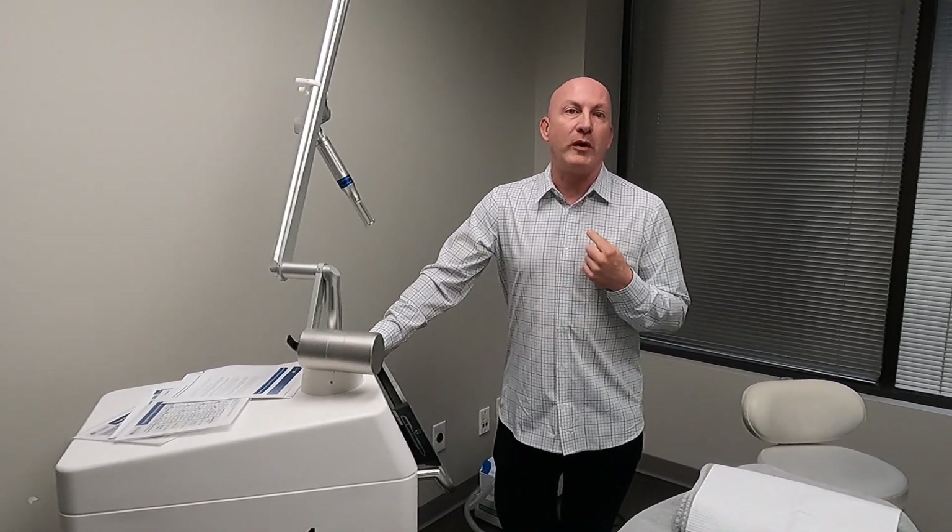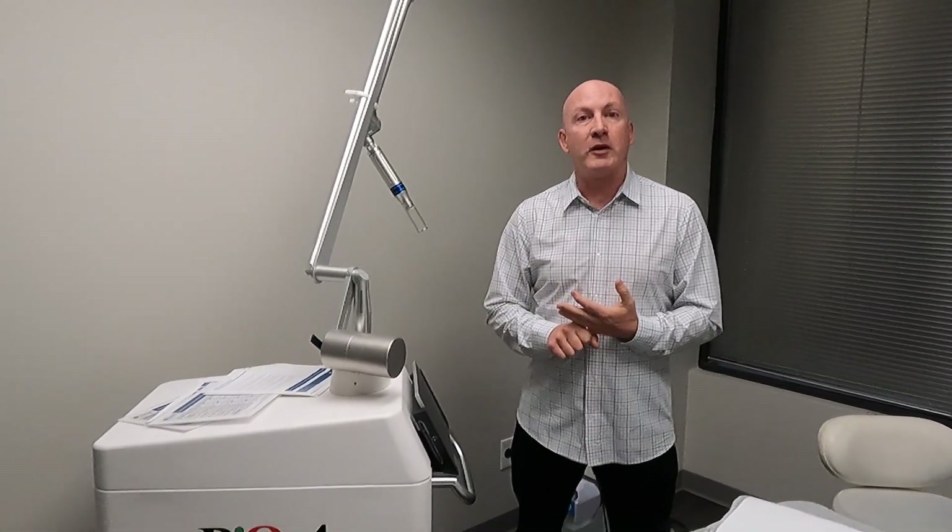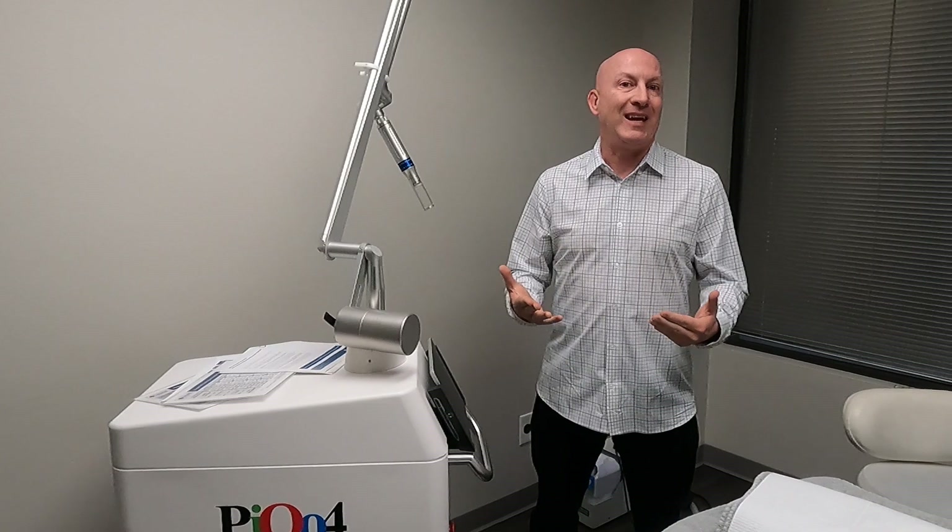Really why we bought this and what we use it for is skin rejuvenation on darker skin types, a lot of Asian skin, and it does a really good job on melasma. It's a much safer way to treat melasma — it's photoacoustic energy versus photothermal energy, so we're not producing as much heat.